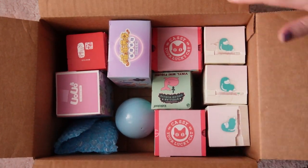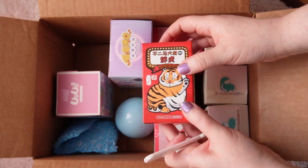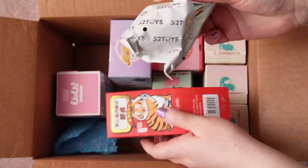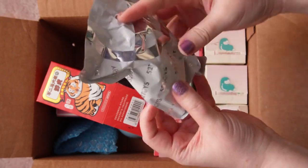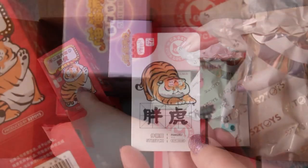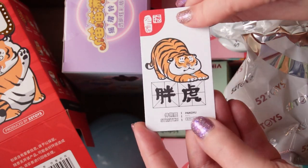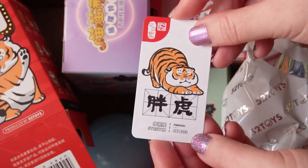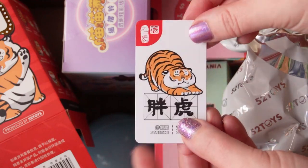I'm going to start with the Penghu series one figure from 52 Toys. I had a blind box of this before and when I opened it I think I got the same figure that's in here. The bag's never been opened, so I'll just look at the card — it's the cute stretching tiger. I was a big fan of this one, but since it's a repeat I'll give it to somebody else. I'll link a video where you can see more Penghu and tiger figures.